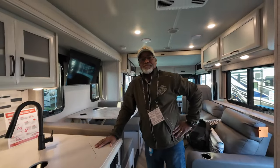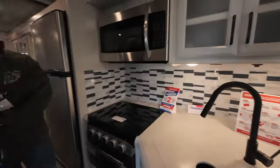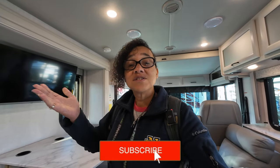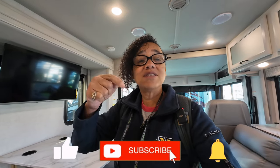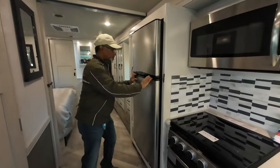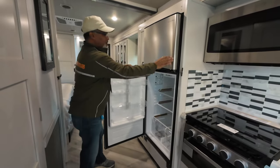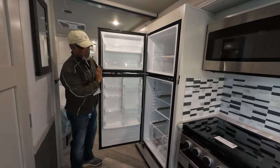If you're enjoying our content, please subscribe to our channel, hit that like button, and leave a comment below. Back to the kitchen — we have a fairly large Insignia refrigerator.